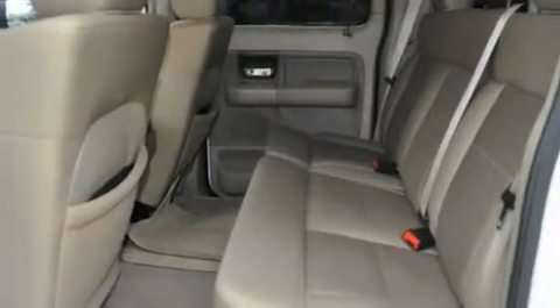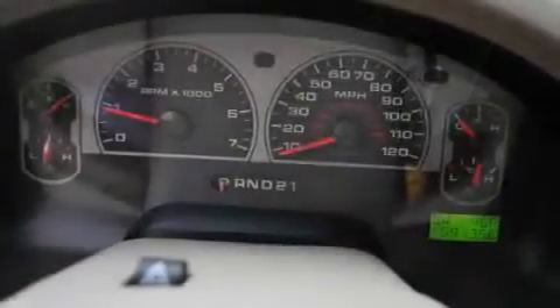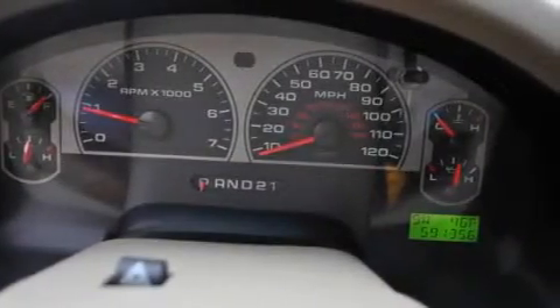Additional features include a passenger side vanity mirror, a low tire pressure indicator, a keyless entry system, and this vehicle has less than 60,000 miles.